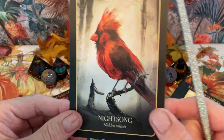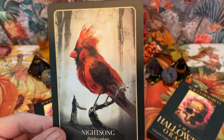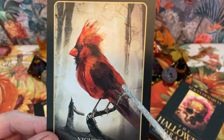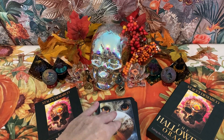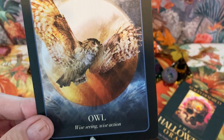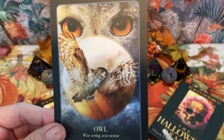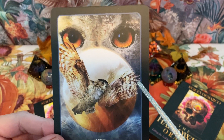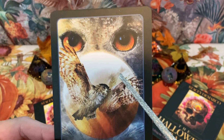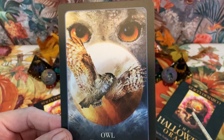Next we have Night Song — the keyword is hidden talents. A very beautiful bird here, and I'm sure he sings quite the melody. Then Owl — 'wise seeing and wise action.' Owls are a very wise bird, and they're utilized a lot in Halloween themes. There are the eyes of the owl — pretty cool.